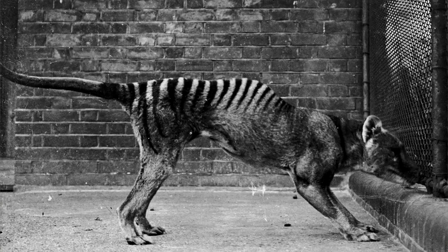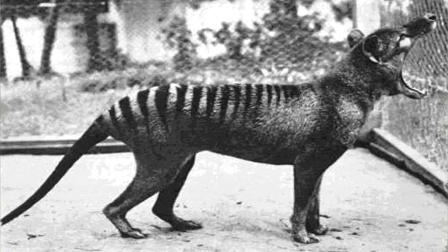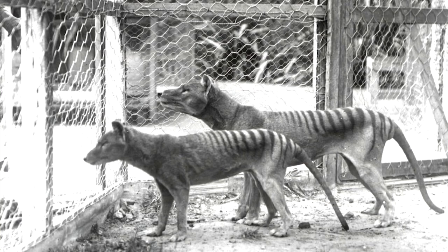Humans played a huge role — hunting, culling, introducing disease, and destroying habitats. The usual suspects, in other words.